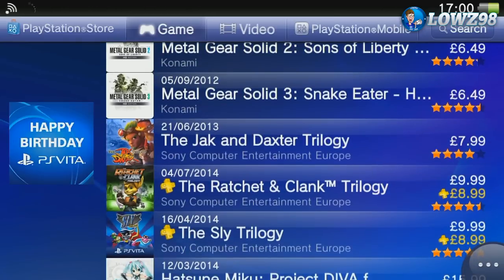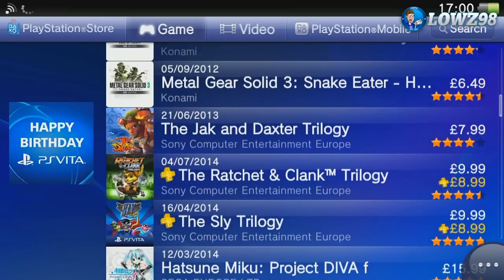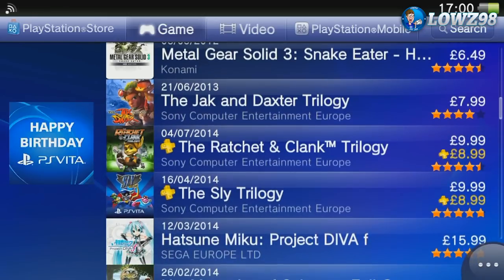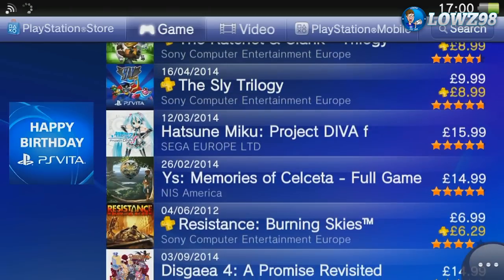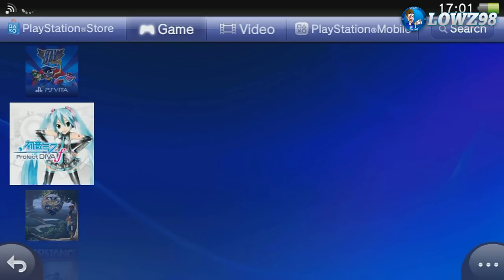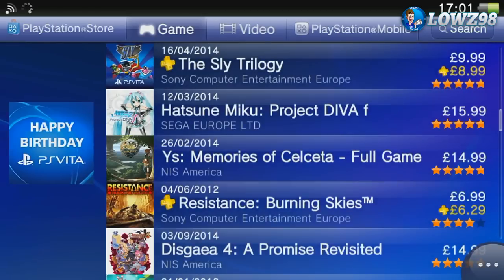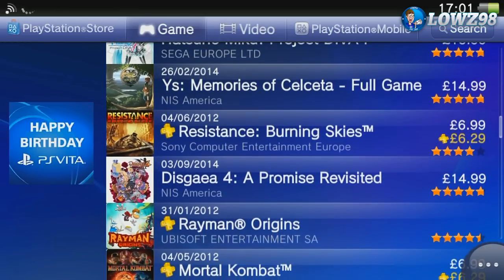We've got the three trilogies here — the Sly, Ratchet and Clank, and Jak and Daxter trilogies. The Jak and Daxter is slightly cheaper as it was released first. The Sly trilogy and the Ratchet and Clank trilogy especially are really fun. We've also got Hatsune Miku and YS Memories of Celceta for £15 and £14.99. Hatsune Miku is apparently a pretty good game, and fans of Japanese style games will love some of these titles on offer.